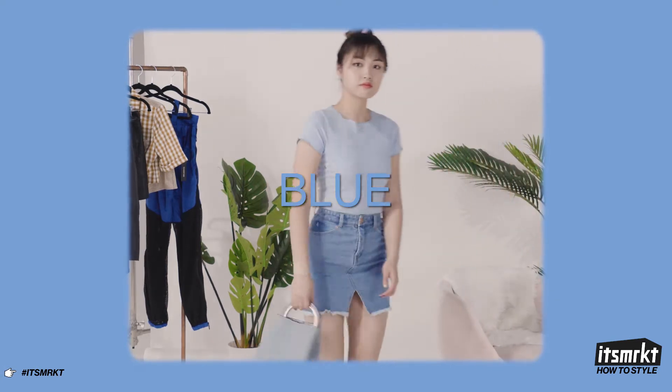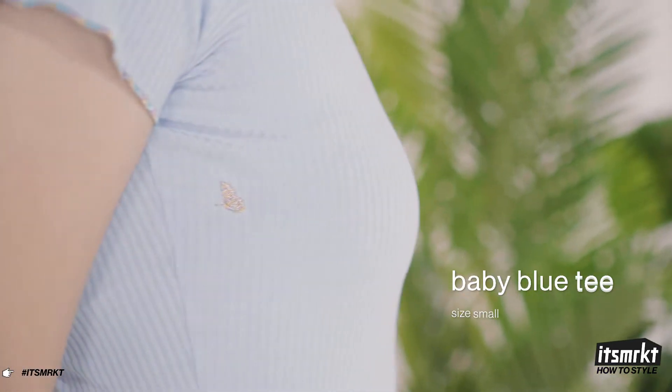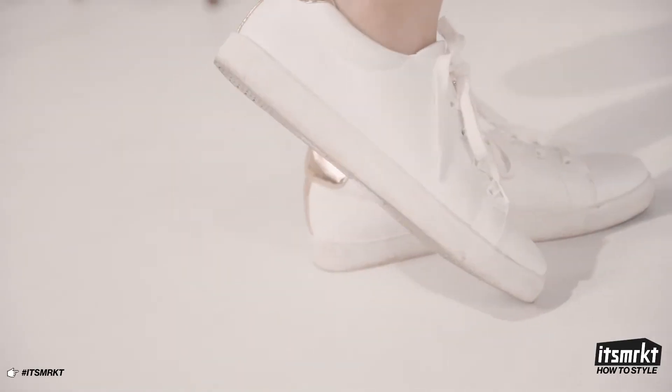For my second outfit, I've gone with an all-blue look that's perfect for casual weekend plans with friends. I paired this baby blue tee with a mini denim skirt from True Image. I've added my favorite blue purse and white sneakers to keep the look casual.